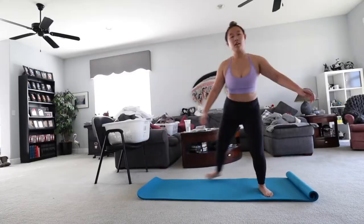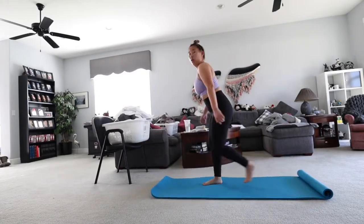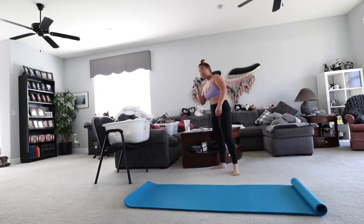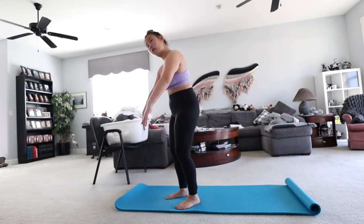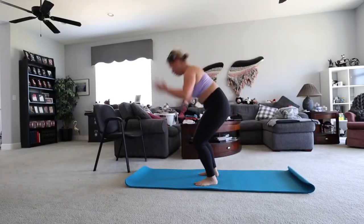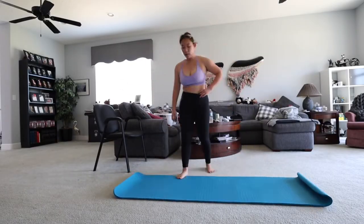Starting off Saturday the 29th, I did the 15-minute workout, the ab workout, and the arm workout. Sunday the 1st, I did the 30-minute workout, the ab workout, and the arm workout again.